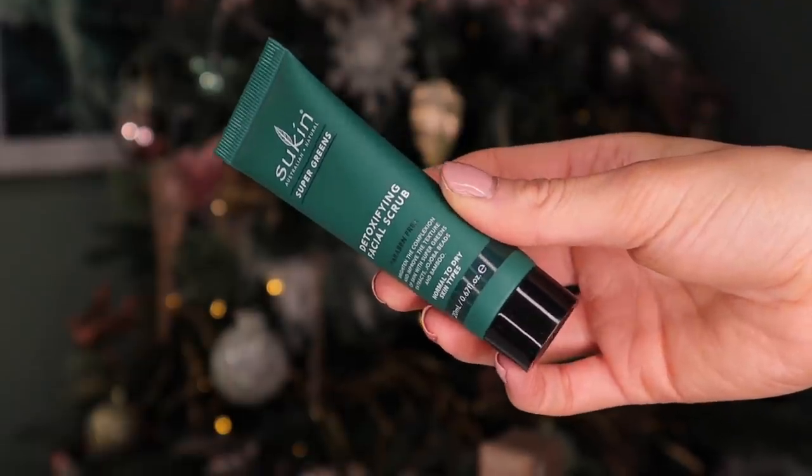Day number three. Love Sue Kin so much. This is the detoxifying facial scrub. Inside we've got jojoba beads and bamboo, so it gently exfoliates the skin. This is really good for brightening and declogging the skin. I really hope we have a range of skincare in this advent calendar — I just love natural, fresh skincare products. It's full of super greens as well, great for texture. It's like a green smoothie for the skin.